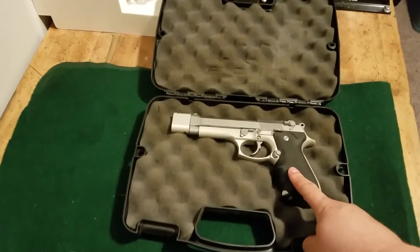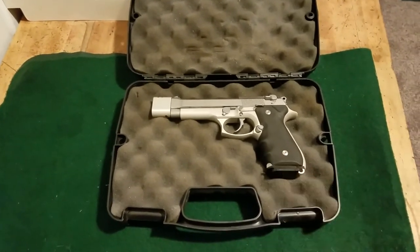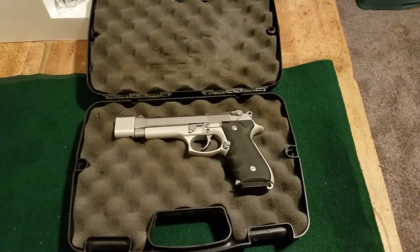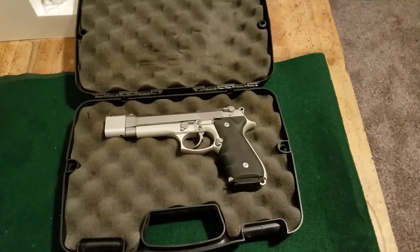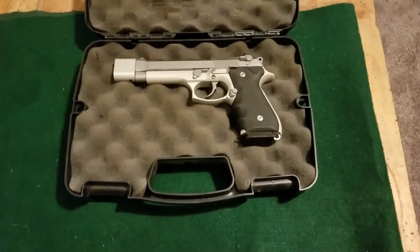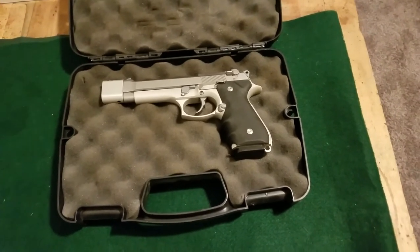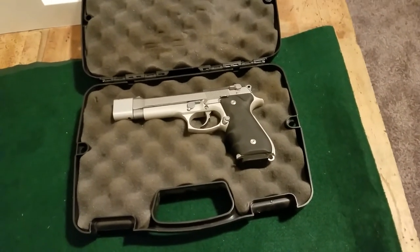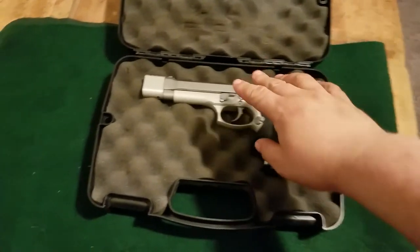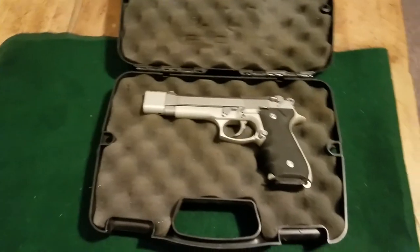Except when I first got this I did have to reprofile the feed ramp because it sucked. Everybody gives Winchester White Box a hard time, but if your gun won't feed at least Winchester White Box, get rid of it. I never had any problems with it — used to buy 100 rounds for less than eleven dollars, now it's like two and a half times that.